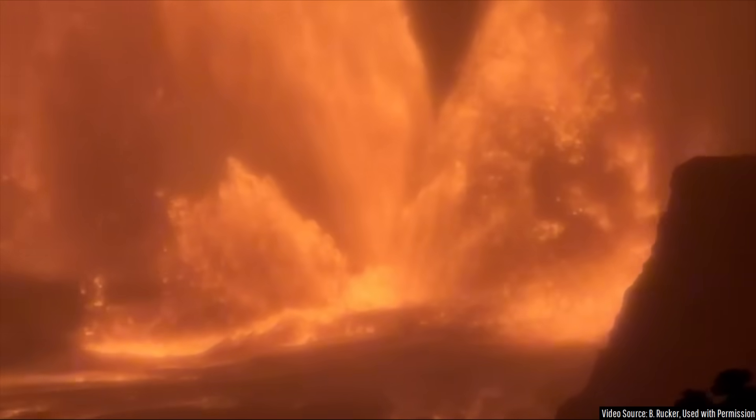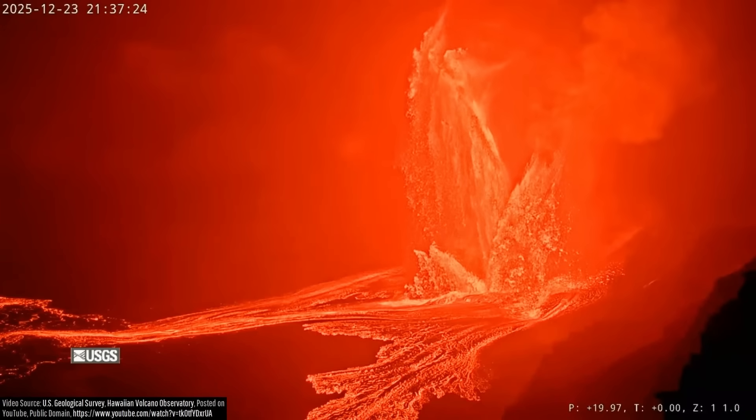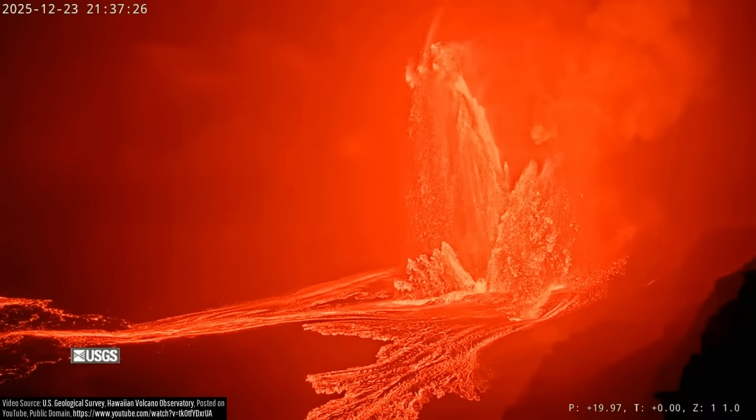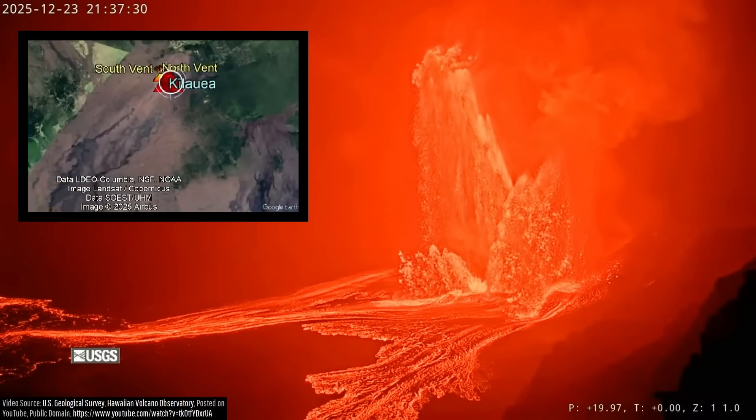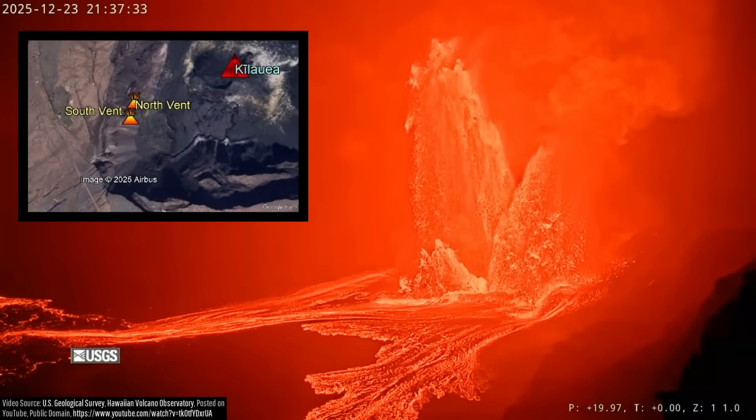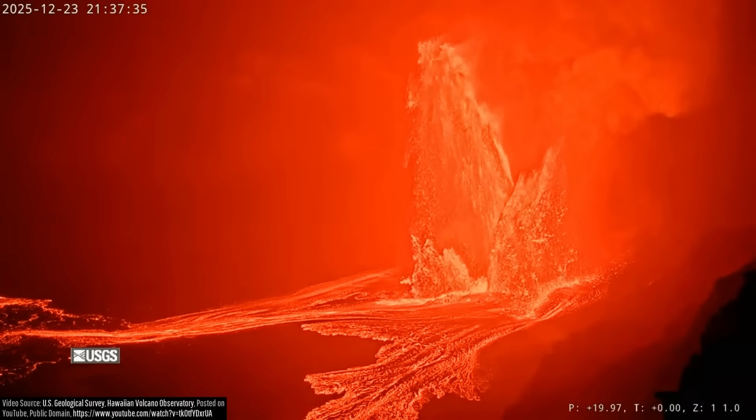Absolutely spectacular, and a perfect present for volcano watchers as this occurred on Christmas Eve. What you are looking at are a series of towering lava fountains which harmlessly erupted away from any structures at Hawaii's Kilauea volcano through the night and early morning of December 23rd and 24th.